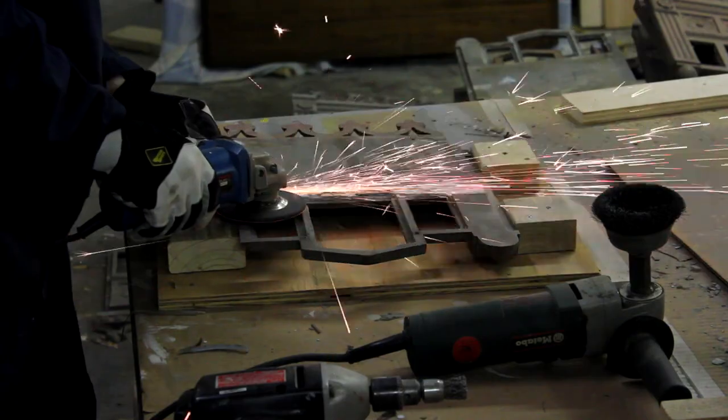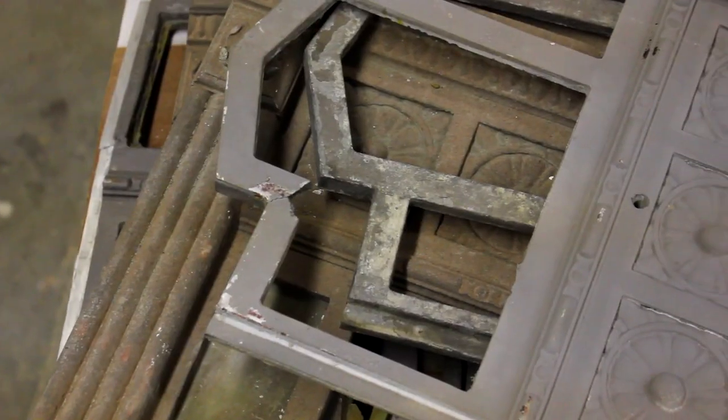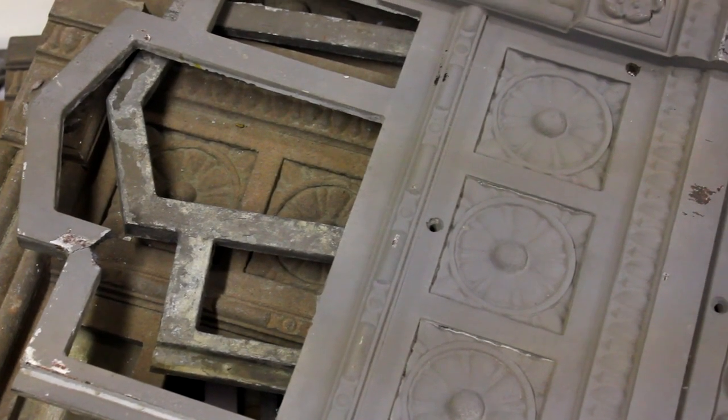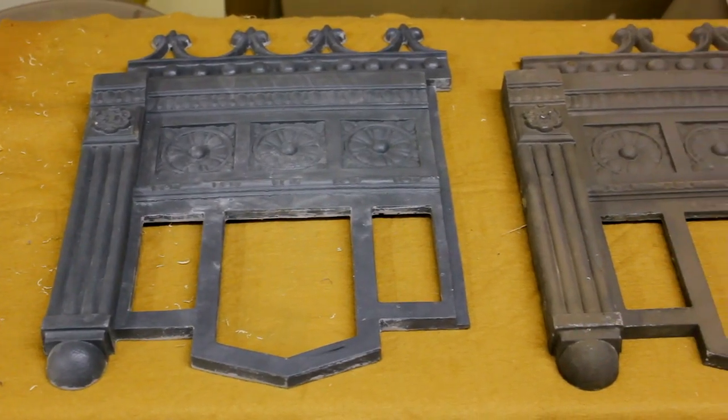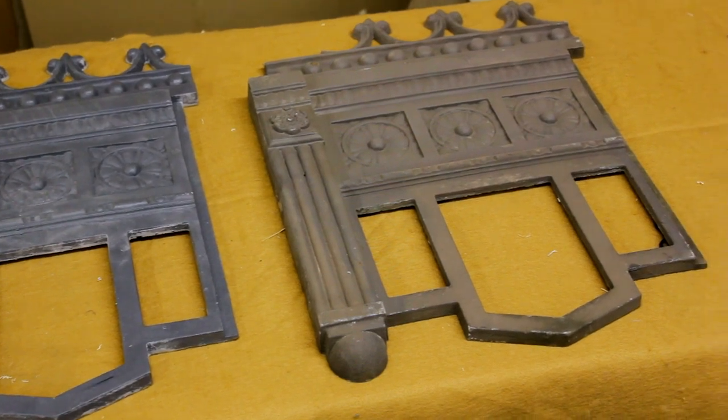In addition to the restoration of the original castings, a complex mold making and casting process takes place to replicate the pieces too badly damaged. The new castings are lighter and more durable than the originals.